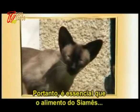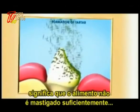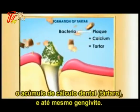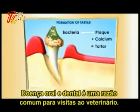Therefore, it is essential that the Siamese's food is ultra-digestible. This eating style often means that the food is not crunched enough, thus encouraging the development of dental plaque, the accumulation of tartar, and even gingivitis. Oral dental disease is a common reason for a veterinary consultation.